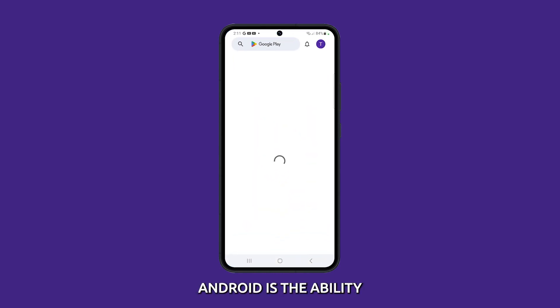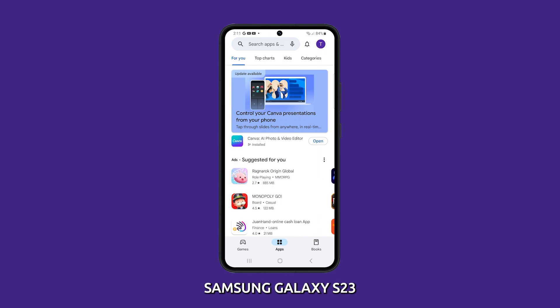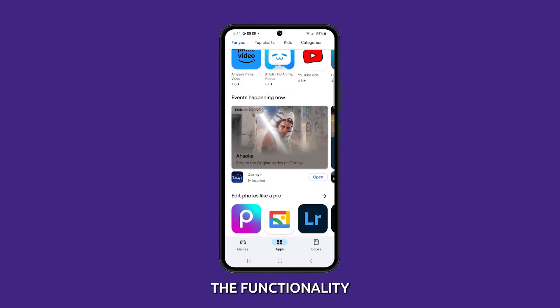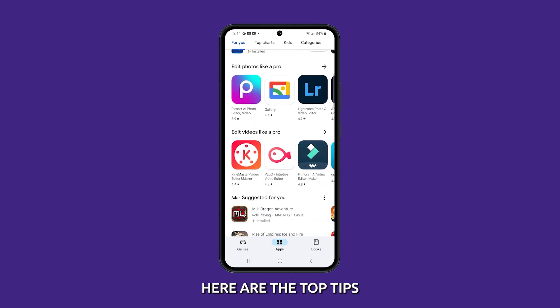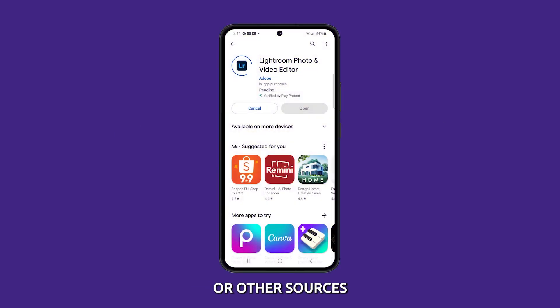One of the appeals of Android is the ability to customize your device with apps. But if your Samsung Galaxy S23 is unable to install apps, it severely limits the functionality and enjoyment of your device. Here are the top tips to fix a Galaxy S23 that can't install apps from the Play Store or other sources.